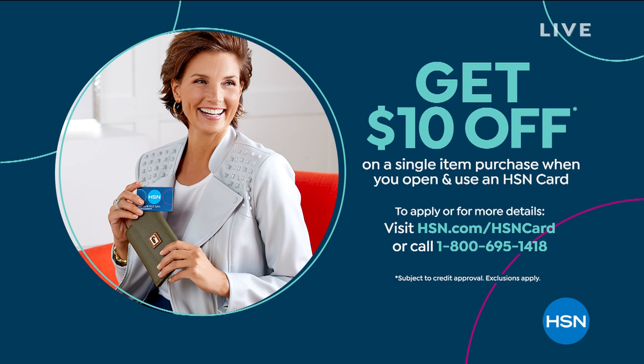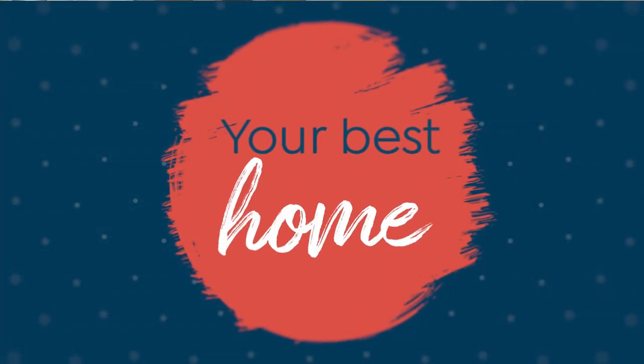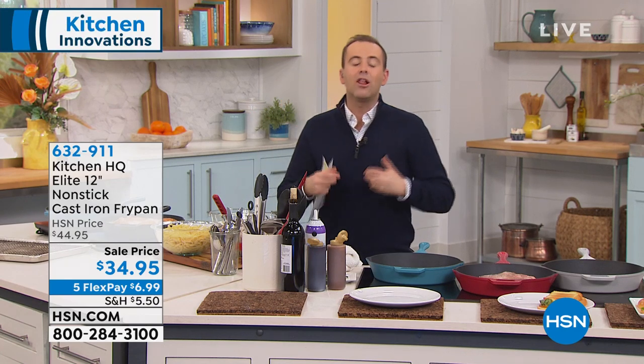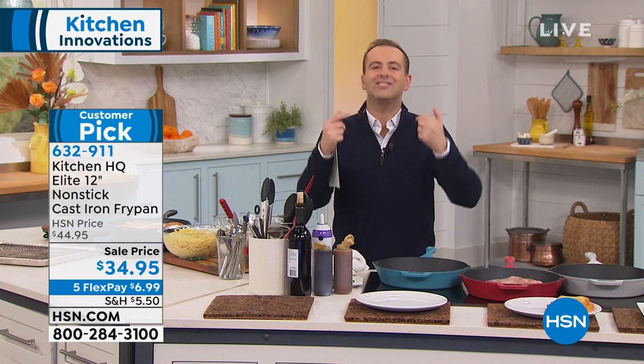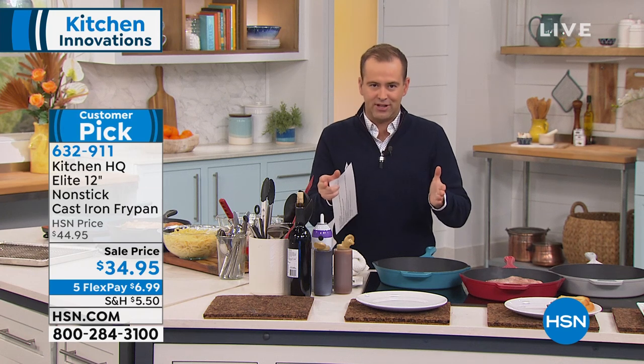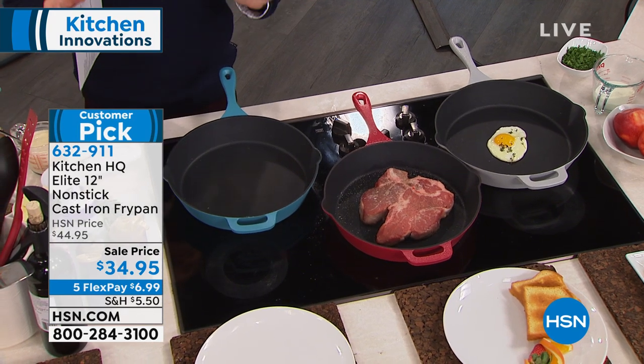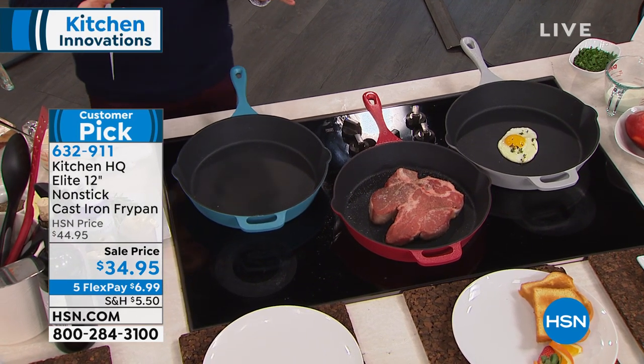We're going to present something that is truly the only cast iron that is nonstick and dishwasher safe. We love the results and feel of cast iron, but we don't like the babying required. A little over a year ago, HSN and Kitchen HQ launched a product that changed the kitchen world forever — cast iron that has nonstick and can go in the dishwasher. It has taken off like crazy, with dozens of thousands sold since launch.